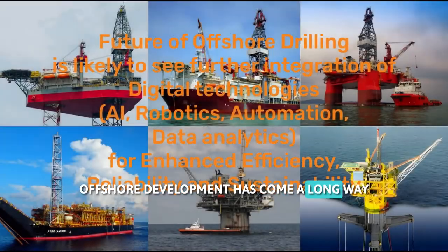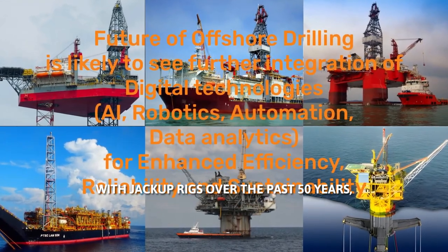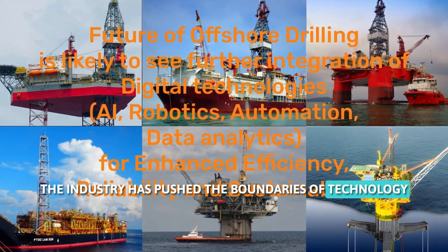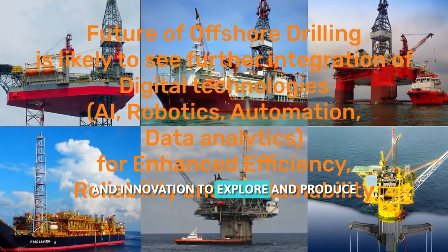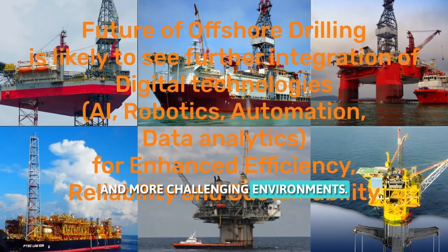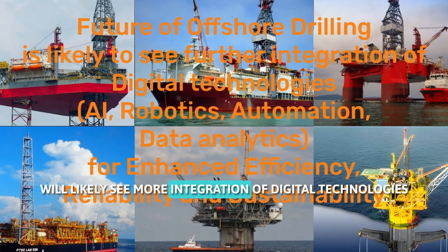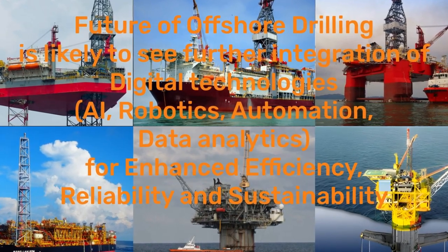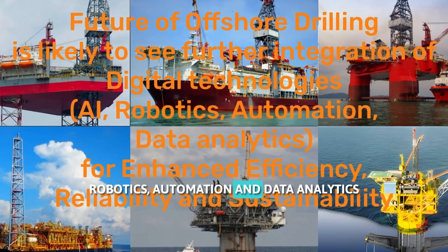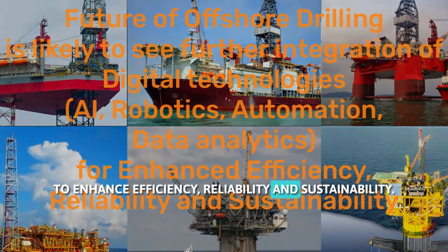Offshore development has come a long way since its humble beginnings in shallow waters with jackup rigs. Over the past 50 years, the industry has pushed the boundaries of technology and innovation to explore and produce hydrocarbons in ever deeper and more challenging environments. The future of offshore development will likely see more integration of digital technologies such as artificial intelligence, robotics, automation, and data analytics to enhance efficiency, reliability, and sustainability.